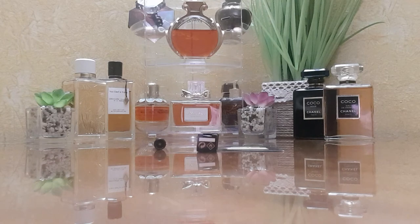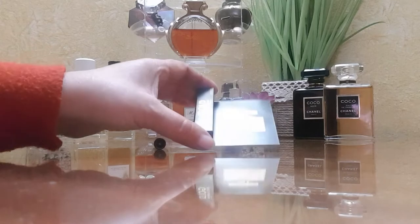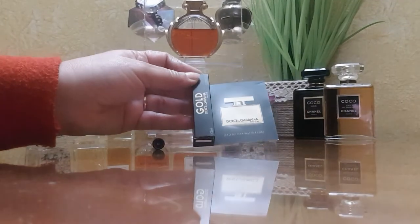Hello everyone, welcome to Perfume Tales. My name is Suhad. The tale of this video is about the new release from Dolce & Gabbana in their 'The One' line — it's called The One Gold. I have a sample here and I'll be sharing my thoughts about it.